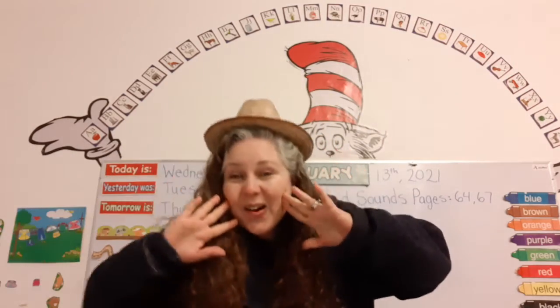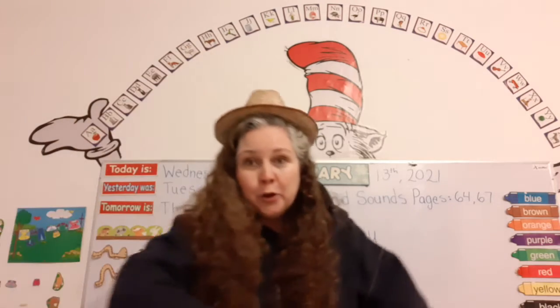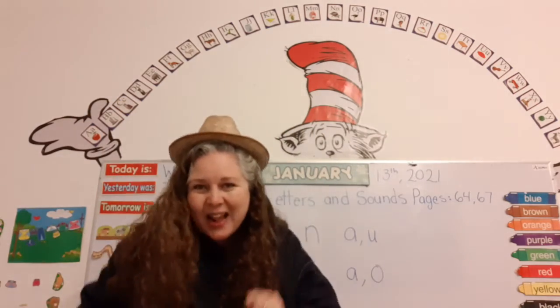Old MacDonald had a farm, E-I-E-I-O. And on his farm he had a horse. With a nay-nay here, with a nay-nay there, here a nay, there a nay, nay-nay everywhere. Old MacDonald had a farm, E-I-E-I-O.